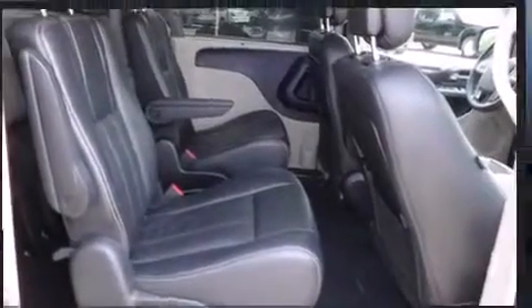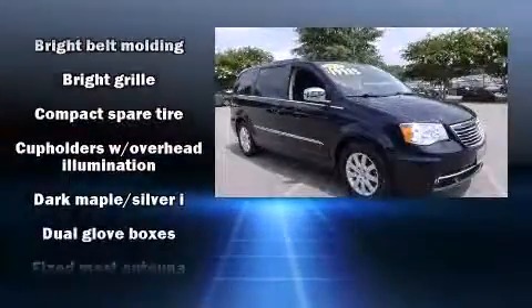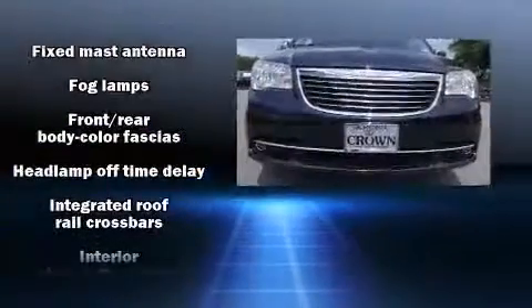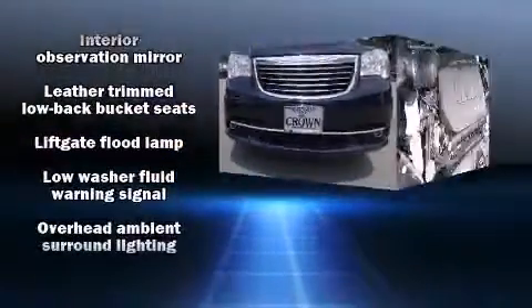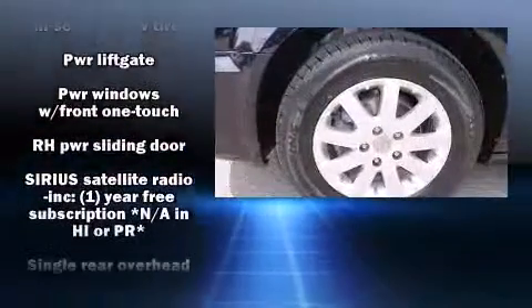Chrysler ensures the safety and security of its passengers with equipment such as traction control, anti-whiplash front head restraints, and four-wheel disc brakes with ABS. Electronic stability control stands out as a technologically savvy innovation, keeping you better connected to the road.